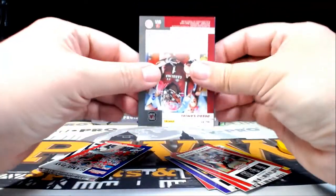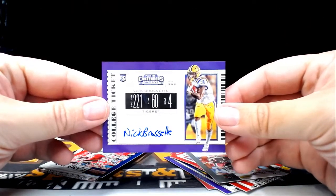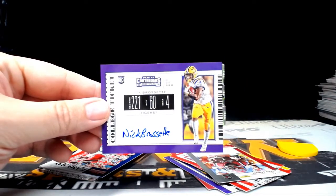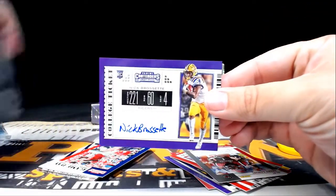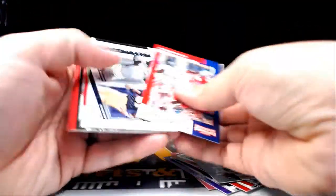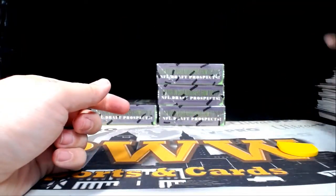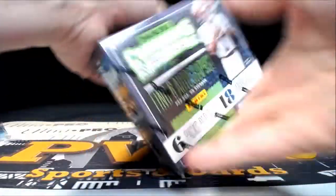Here is a Nick Brissette auto. Nick Brissette is going out to the New England Patriots. New England is going to be Joanne A — Joanne A with another hit, Nick Brissette. Congrats! That does it for box number two — on to box number three.